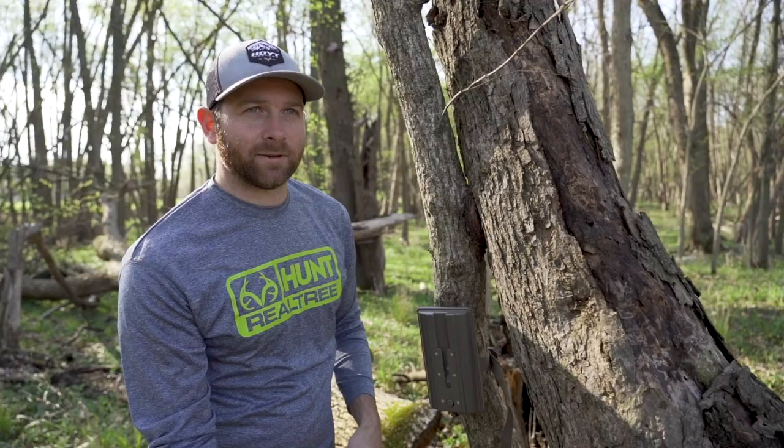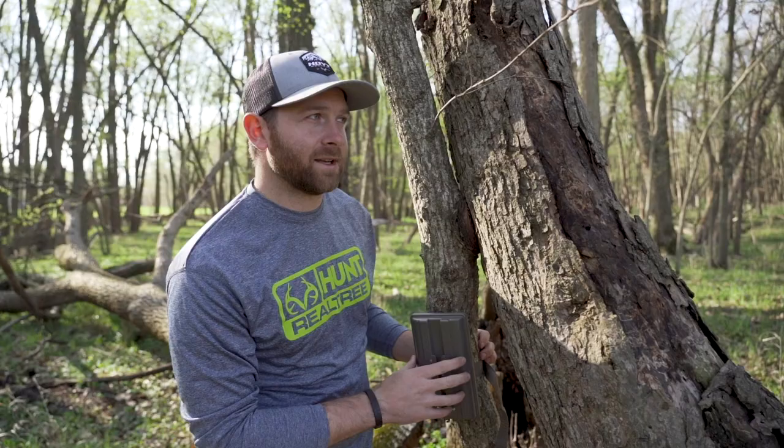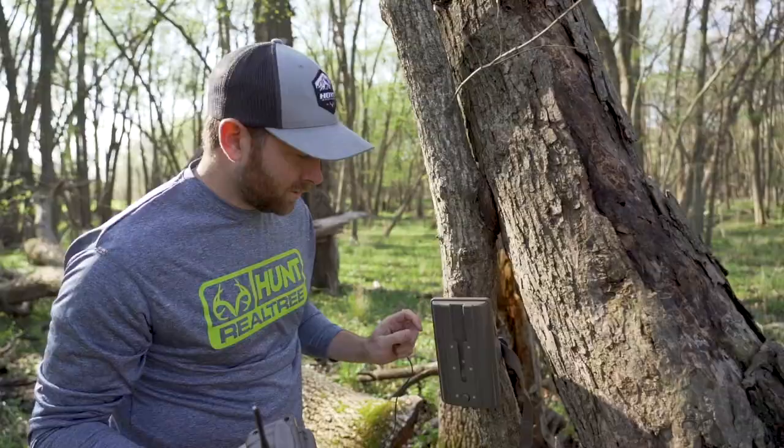I think what makes it so productive is it follows the bend of this river, so there's a lot of edge kind of coming together. This is really close to where Mike killed Gronk on November 10th — less than 75 yards from here. They just travel this river; it's a nice little pinch. That's what makes this such a good spot for so many good bucks traveling through here.